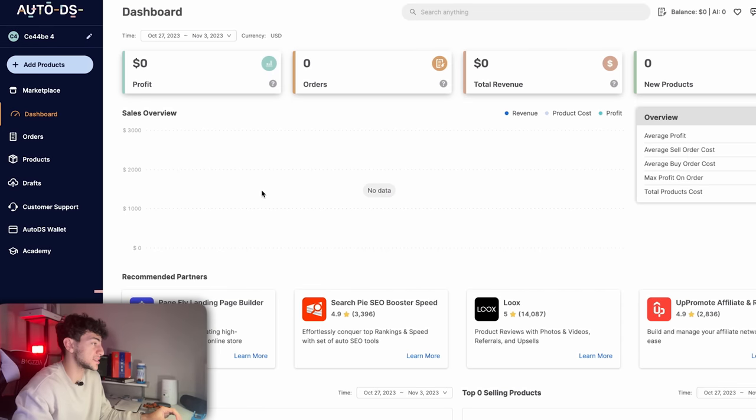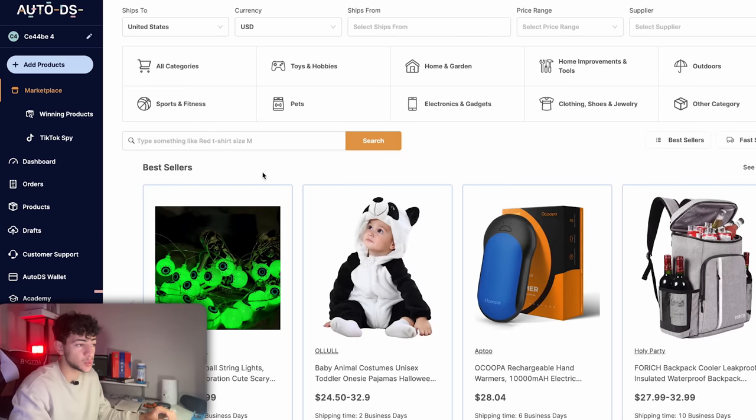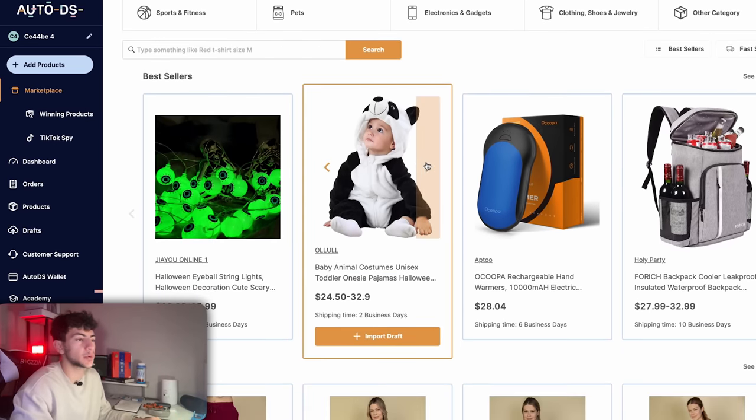Let's begin with the way that I found my product. This is the AutoDS dashboard — the platform I use to find a lot of my winning products. I'll leave a link in the description to sign up with a 30-day free trial. Let's go over to Marketplace, where you will find a massive selection of winning products to choose from. You can even categorize them by niche.